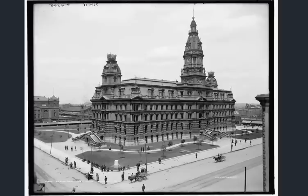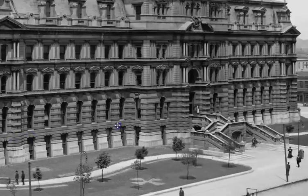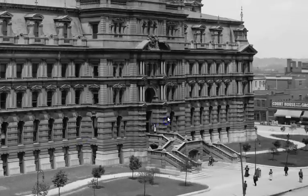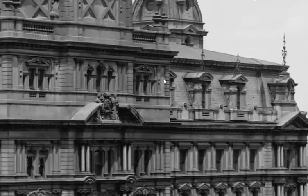This is the Marion County Courthouse in Indianapolis, this photograph taken right around 1905. You can see how sharp the resolution is for such an early time period.